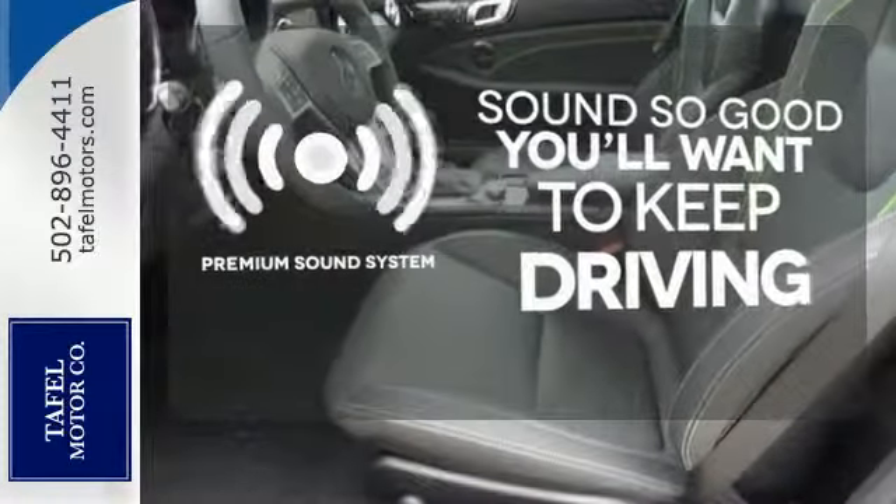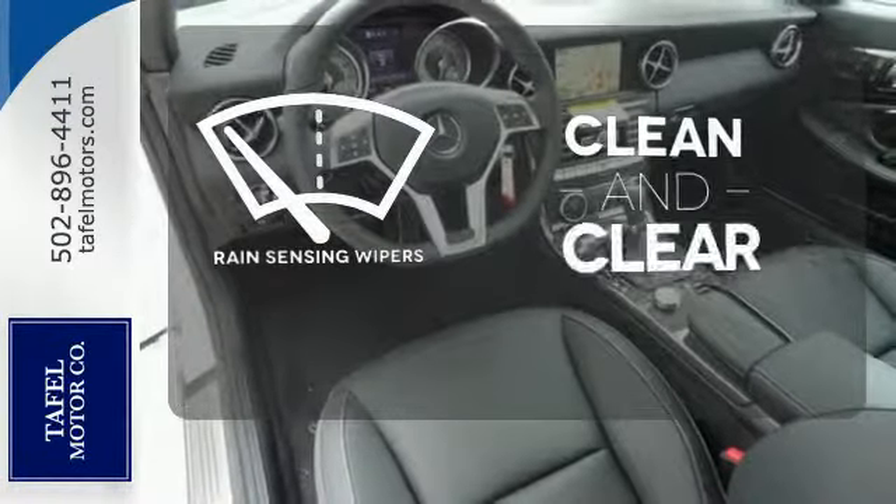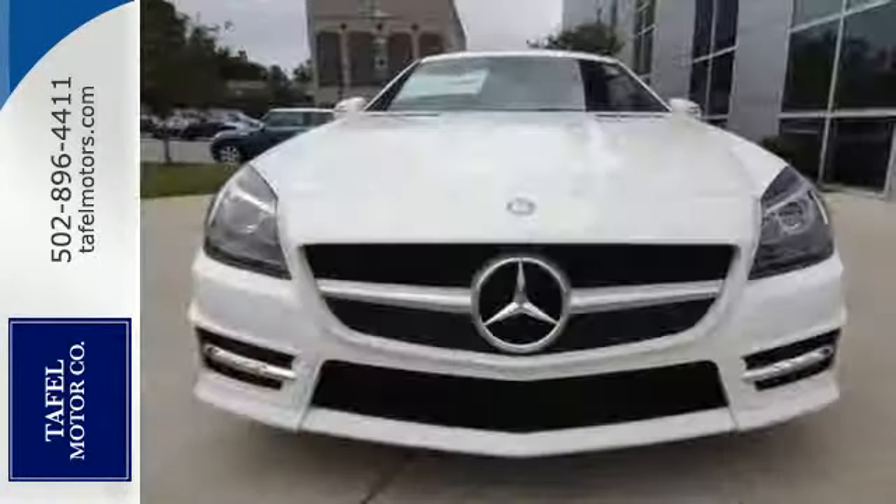You might take a drive just to listen to the premium sound system, wrap yourself in the comfort of heated seats. Rain sensing wipers maintain a clean and clear view of the road ahead. The ultimate in luxury and performance.